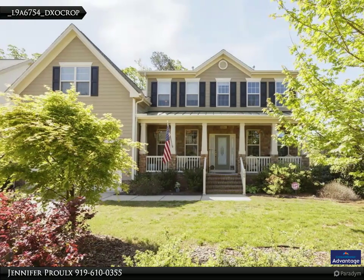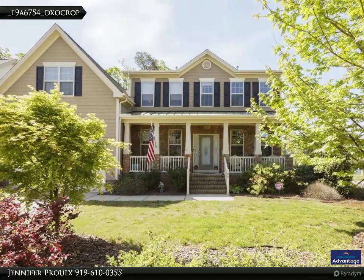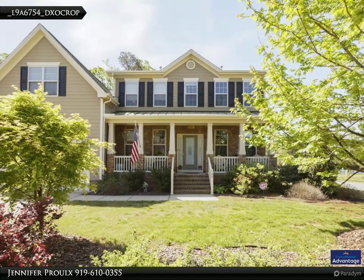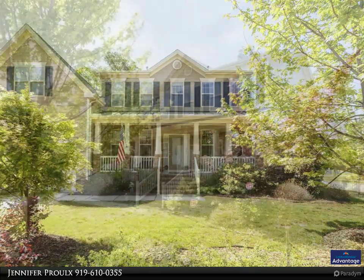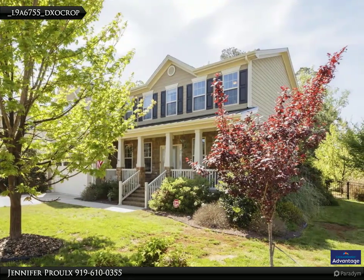Welcome to Cedargrove Farm. This desirable subdivision offers a community pool, a dog park, and walking trails just across the street from this beautiful home located in the heart of Apex. Notice the gorgeous curb appeal of this five-bedroom, four-bath home.